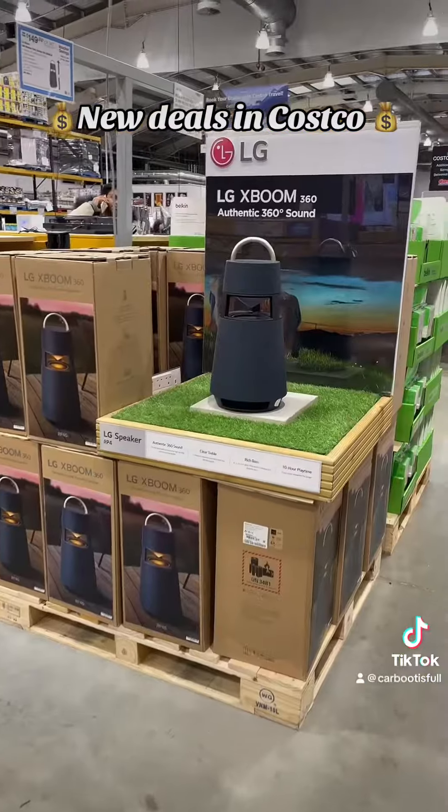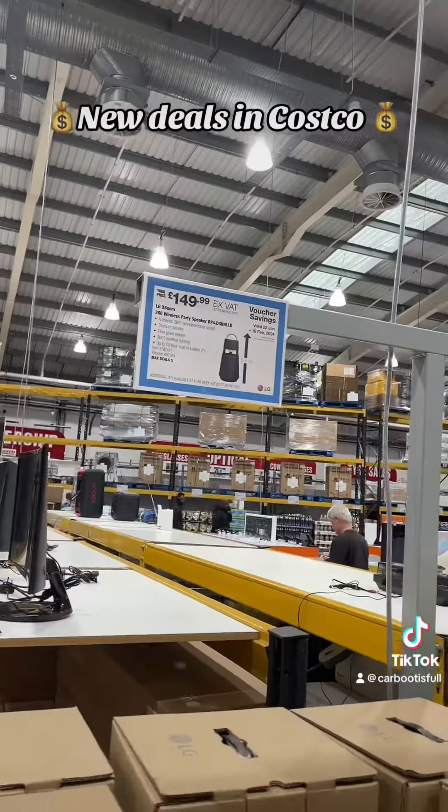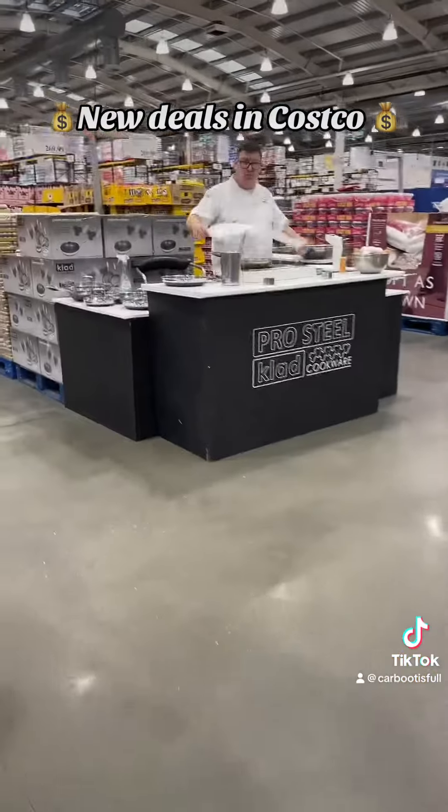A lot of home security — ring lights, doorbells. Thought this was a really funky outdoor speaker. Come back for part two of what we can find in Costco.